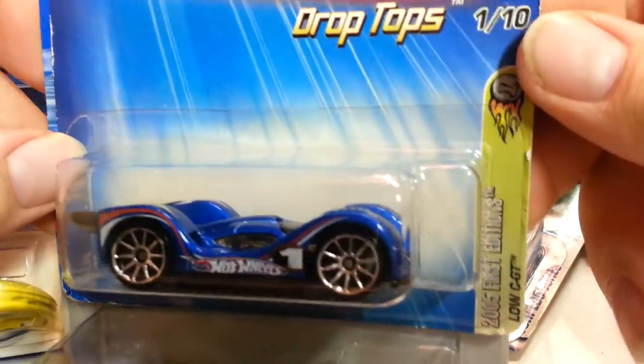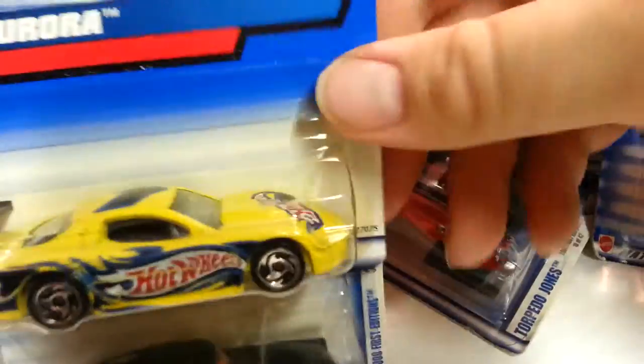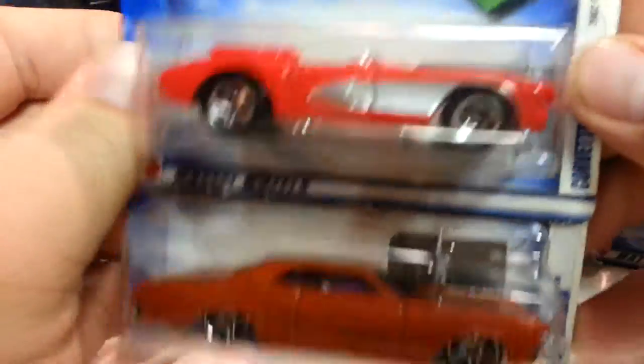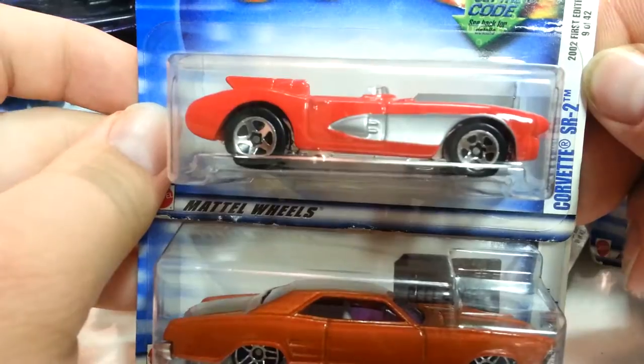This one's called Shadow Jet 2 — one of my childhood favorites. Low C GT or whatever. Old Aurora — so fine, I believe. I don't even have that one. I'm really going to have to double check everything to make sure I don't have too many doubles here. Corvette SR2, which is a cool car.